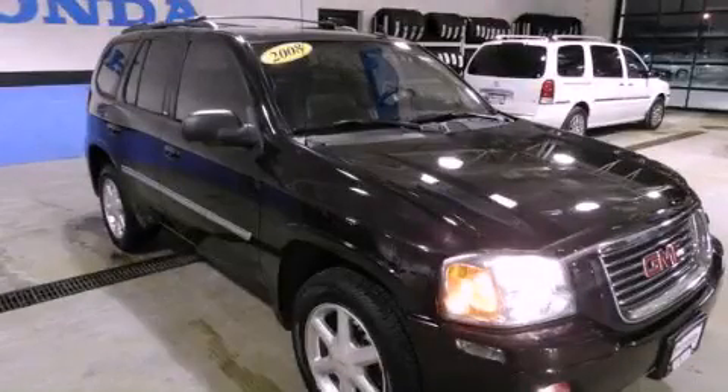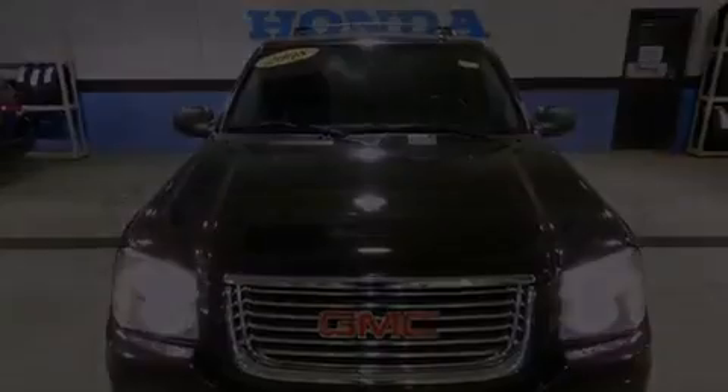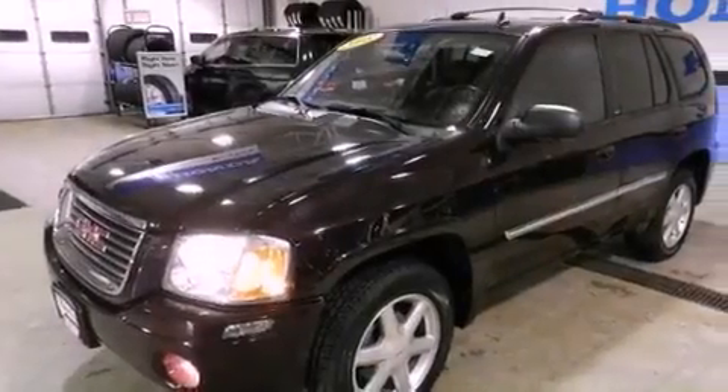This is a 2008 GMC Envoy, offering a car-like ride in space like an SUV. It features a six-cylinder engine and a four-speed automatic transmission.